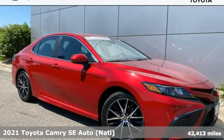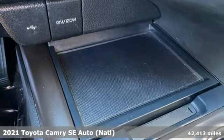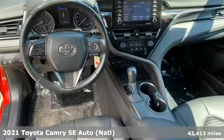Here's a 2021 Toyota Camry. With intuitive tech and sporty details, you'll feel the excitement before you even hit the gas.